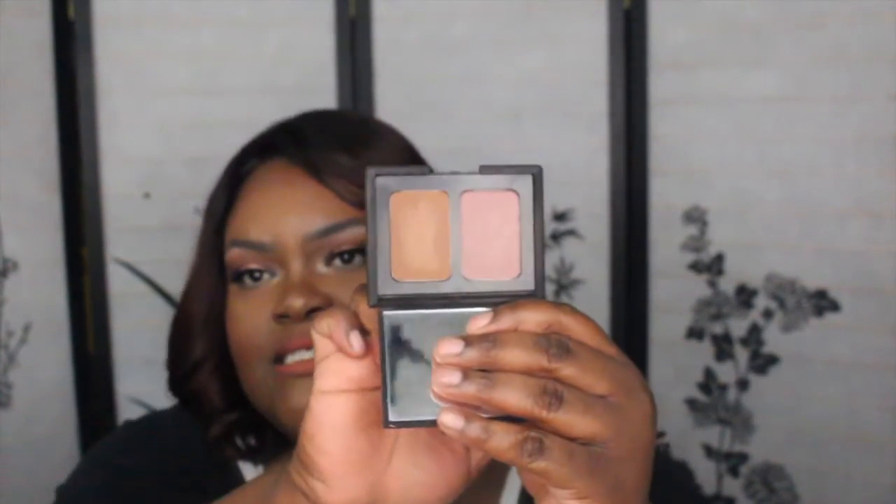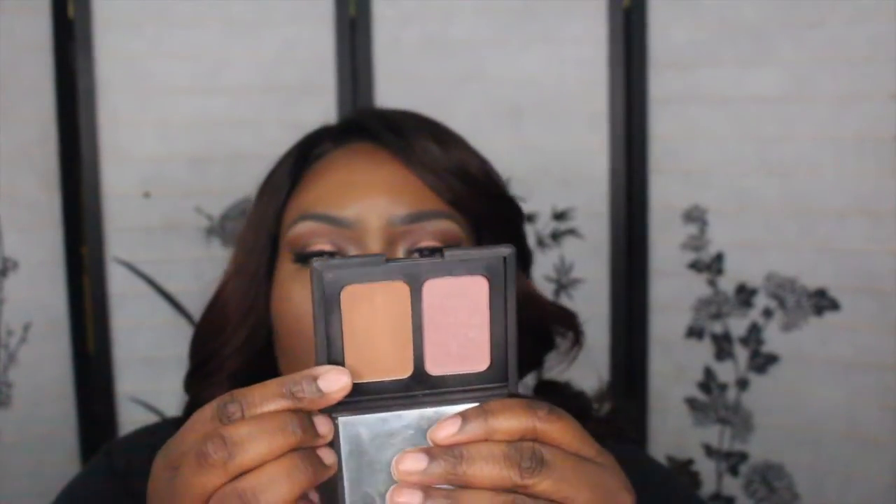I have another Dior blush — this is 676 Coral Cruz, very pretty, I love this in the summer. Then I have this from NARS: over here is Sin and this is Casino bronzer. The bronzer doesn't show up on me as much as I wanted, but I really wanted Sin. It just has a little bit of shimmer to it, but it's okay.